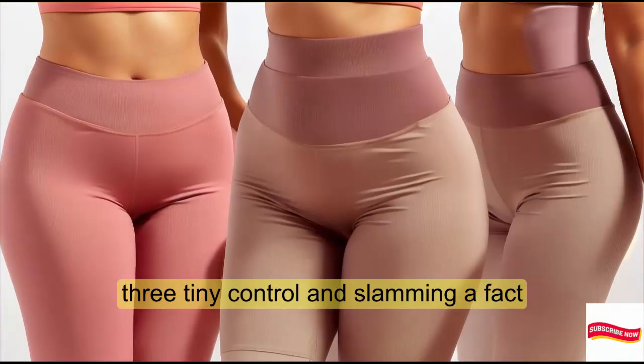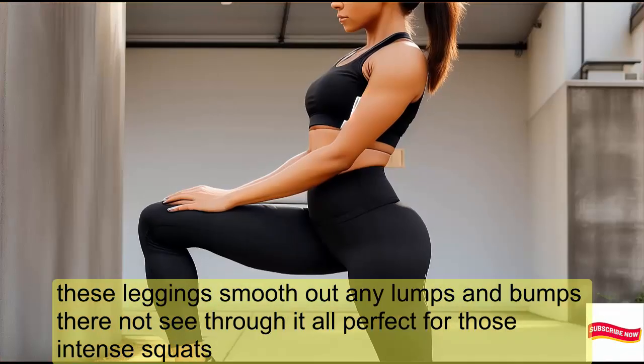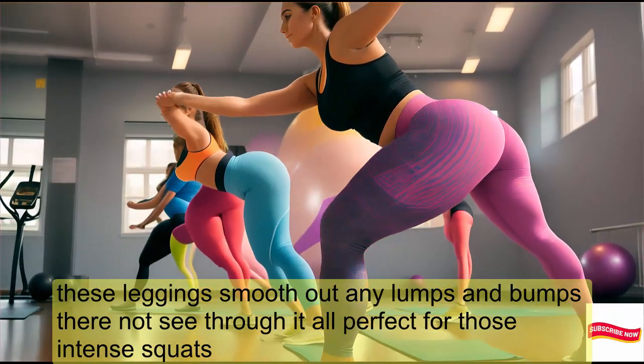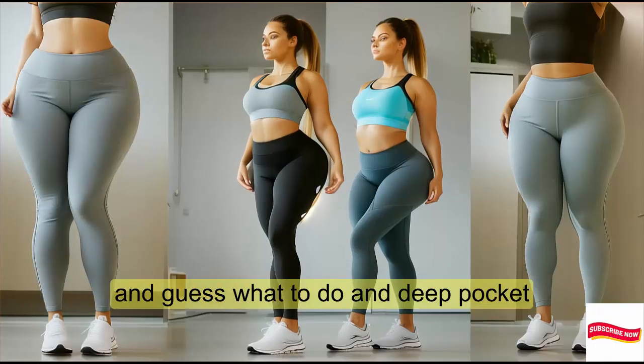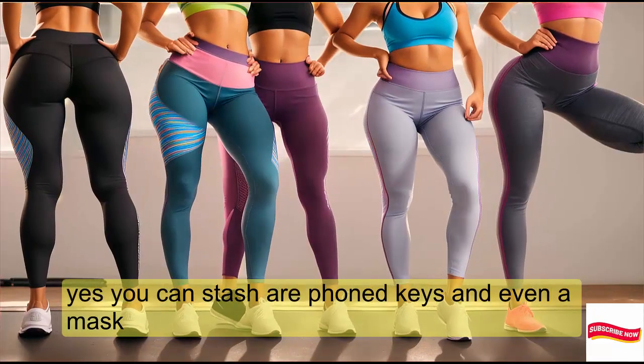The tummy control is real, my friends. These leggings smooth out any lumps and bumps. They're not see-through at all — perfect for those intense squats. And they have a deep pocket — you can stash your phone, keys, and even a mask.